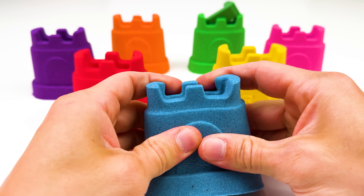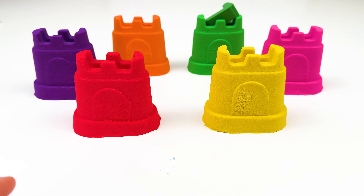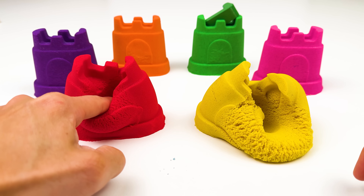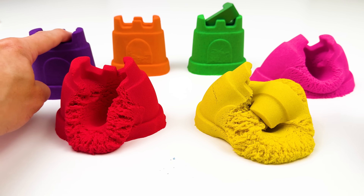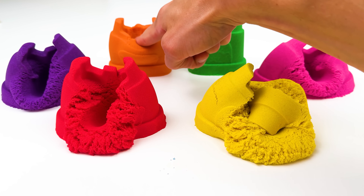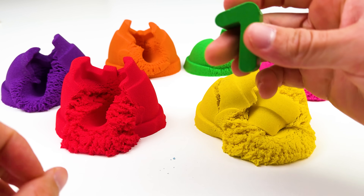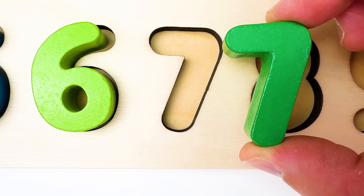I see seven colorful castles. The first castle is blue. The second castle is yellow. The third one is red. The fourth one is pink. The fifth castle is purple. Number six is orange. And our seventh castle is green. The green number seven. Seven comes after six.